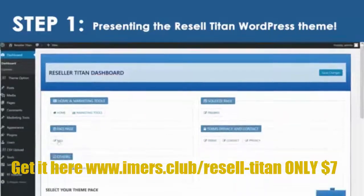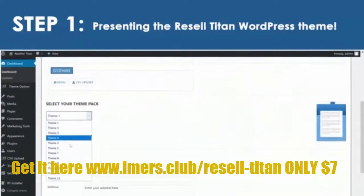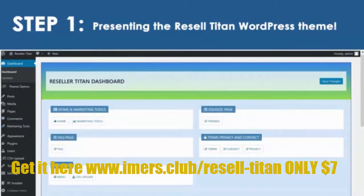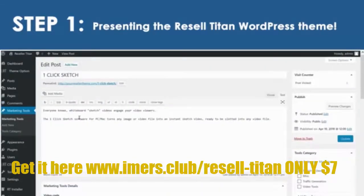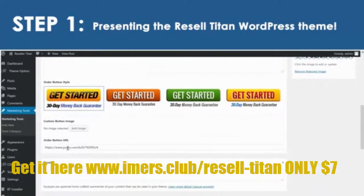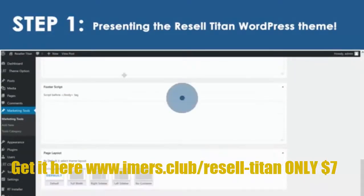All you need to do is activate the theme on your own domain, choose from 10 professional design styles, then enter your PayPal and autoresponder settings, and start collecting the leads and profits. It looks like it took weeks to put this together, but it only took us a few minutes. And we're only getting started.